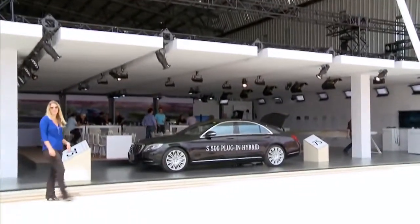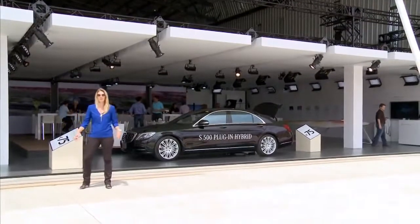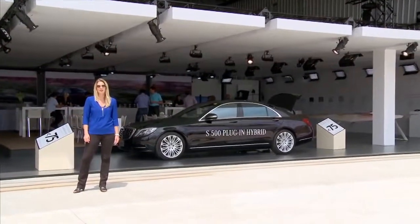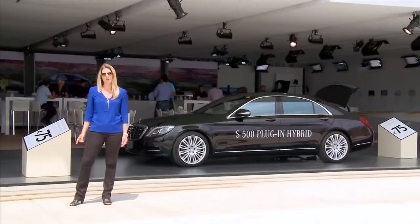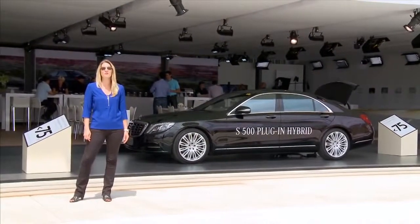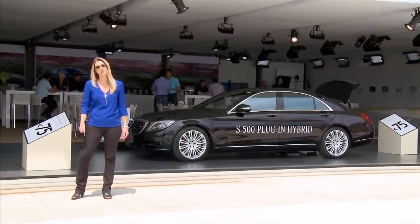We're here at the S-Class exhibit at Gravenhurst Airport to learn about the intelligent drive systems in the new S-Class. We not only have experts here to talk about the illustrations and go through a simulator, but we're going to take people onto the airfield for some real-life safety situations. Let's go take a look.